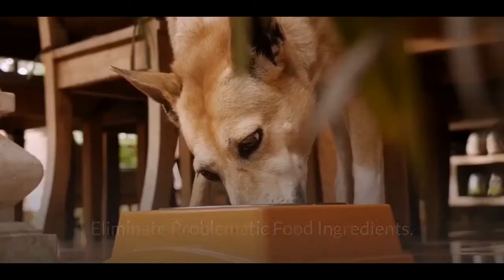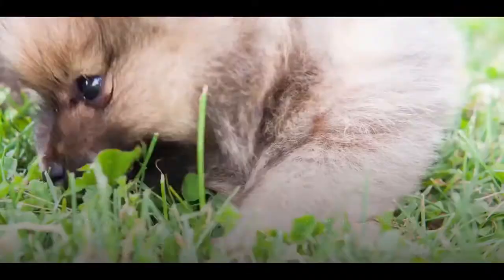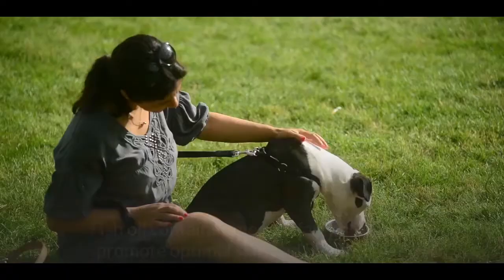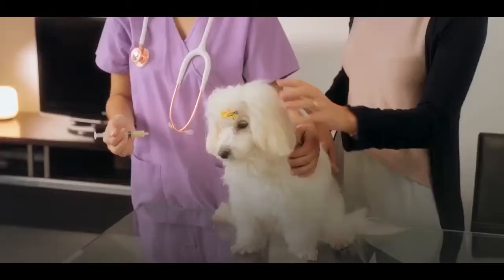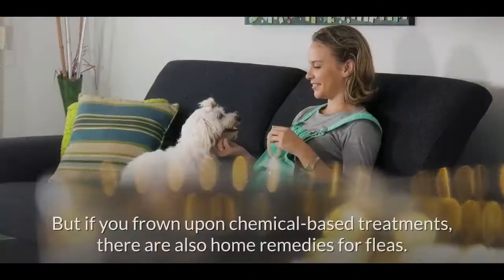How to treat skin allergies in dogs: Eliminate problematic food ingredients — a change in diet is the best way to treat allergies caused by a food ingredient. Putting your pooch in a food trial can help rule out possible food allergens. Give your dog fish oil, which contains omega-3 fatty acids that promote optimal skin and a healthy coat. Get rid of fleas — several over-the-counter flea treatments are available, and if you prefer, there are also home remedies for fleas.